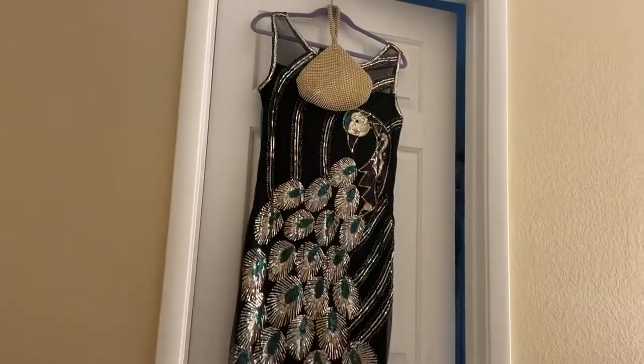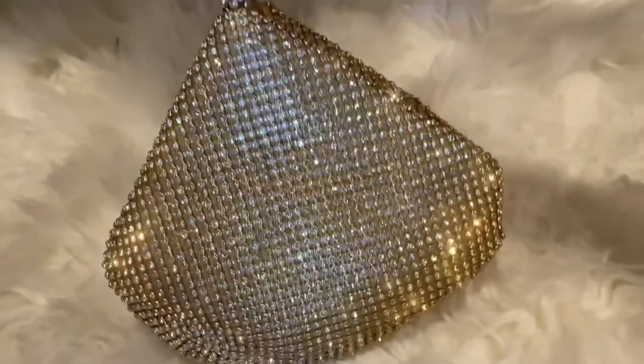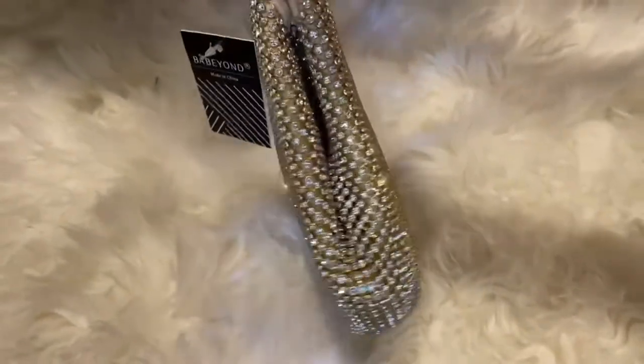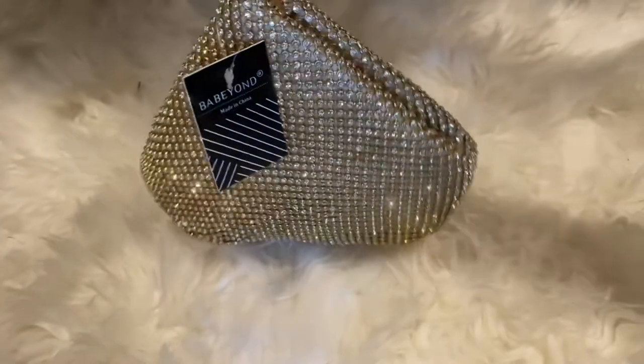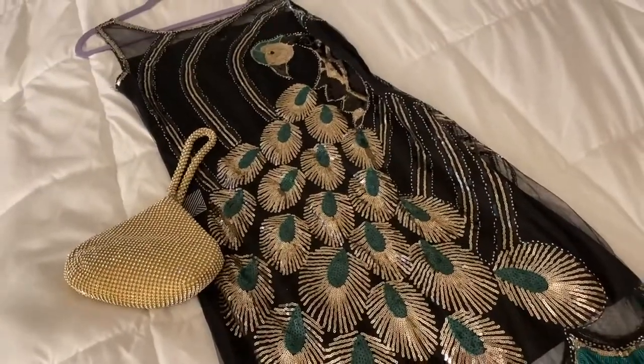It is a smaller bag, so personally I just like to have my keys, phone, wallet, and some lipstick in there, but plenty of room for all the things that you need. Perfect for like a costume party — I've paired it with a little flapper style dress, or for holidays. Definitely check it out.